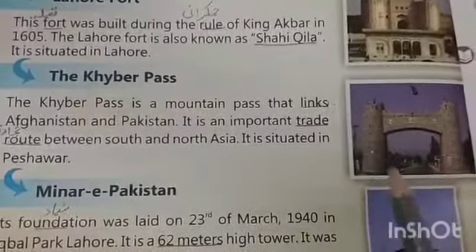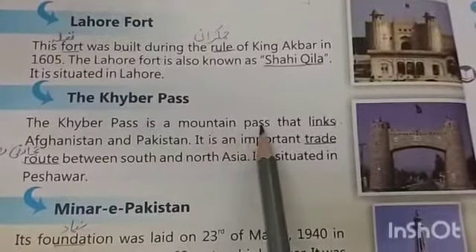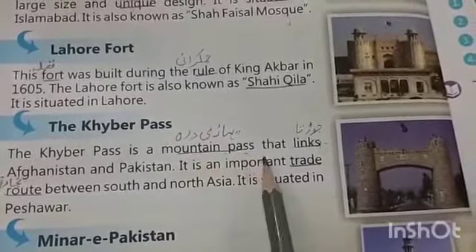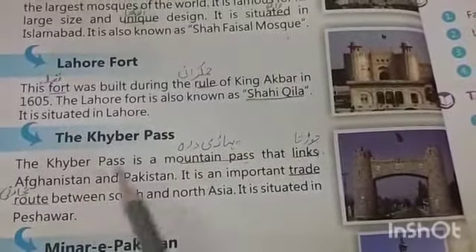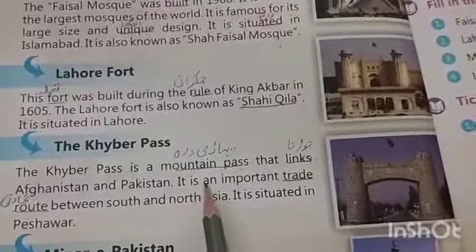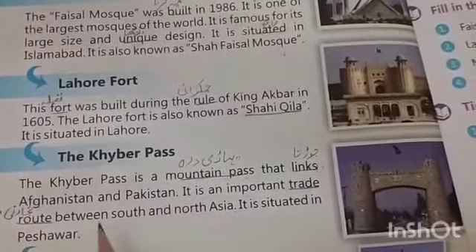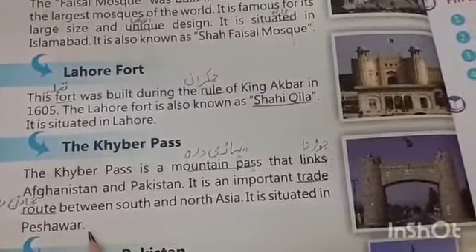The third historical place is Khyber Pass. The Khyber Pass is a mountain pass that links Afghanistan and Pakistan. Yeh Khyber Pass aisa bahari raasta hai jo Afghanistan aur Pakistan ko jodta hai. It is an important trade route between South and North Asia. It is situated in Peshawar.